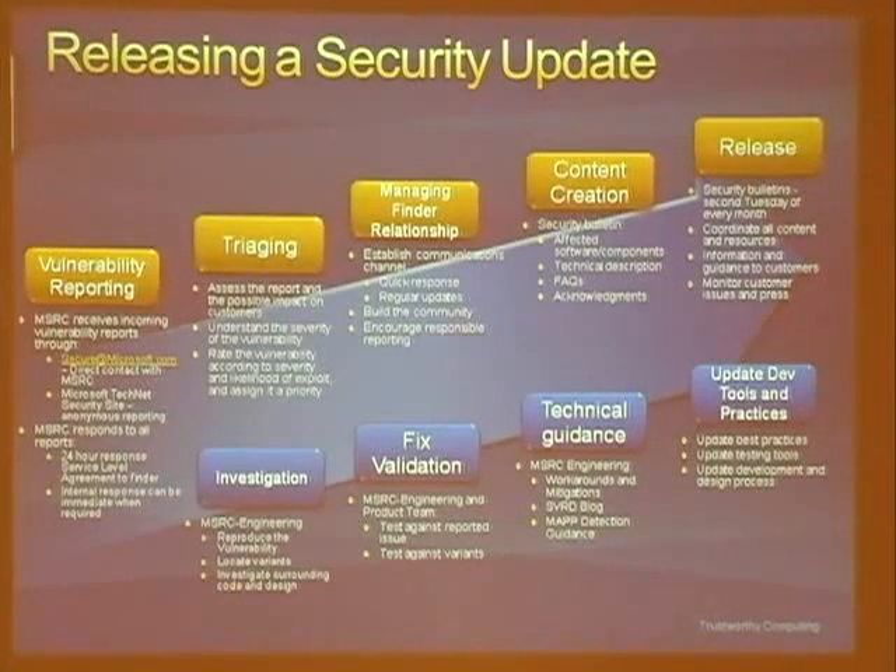The last box is update dev tools and practices. This is where the MSRC engineering folks make sure we don't wind up on a treadmill over and over again. They take the tools used to triage and go through security processes, applying them for future vulnerabilities and making sure that newer products are more secure than older ones.